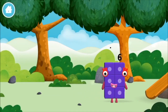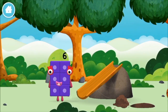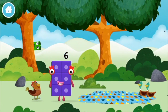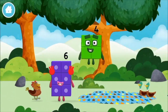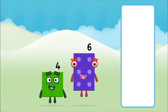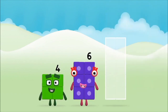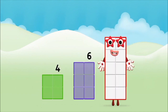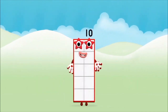You made a new numberblock. Which numberblock did you find? What numberblock can you make by adding these two together? That's the correct answer! Add the numberblocks together! Four plus six equals ten! Well done! You made numberblock ten!